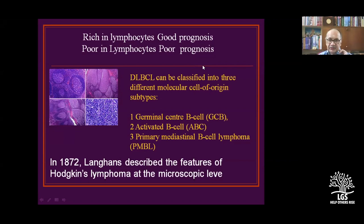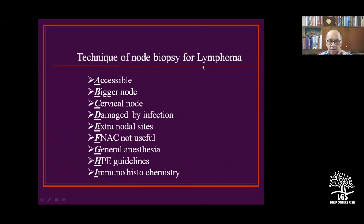Diffuse large B-cell lymphoma can be classified into three different molecular cell-of-origin subtypes: germinal center B-cell, activated B-cell, and primary mediastinal B-cell.